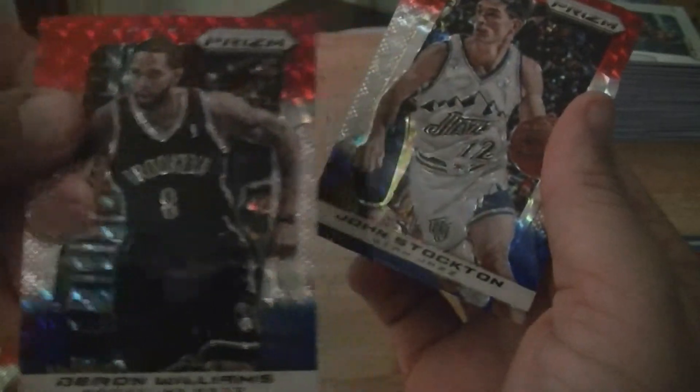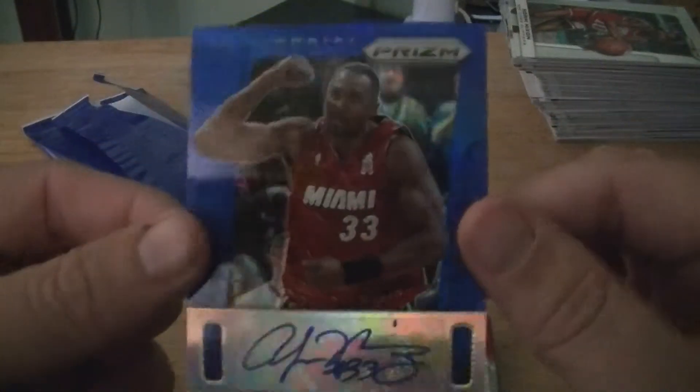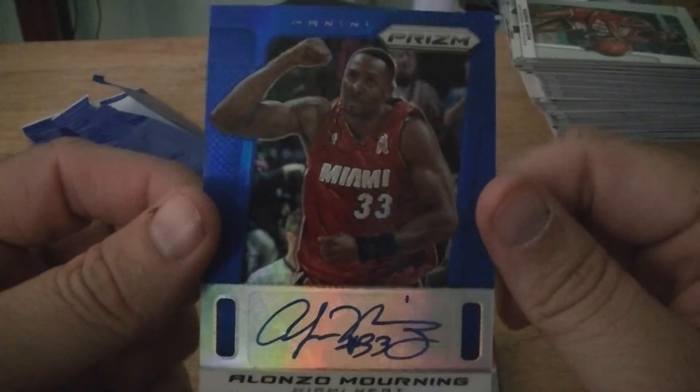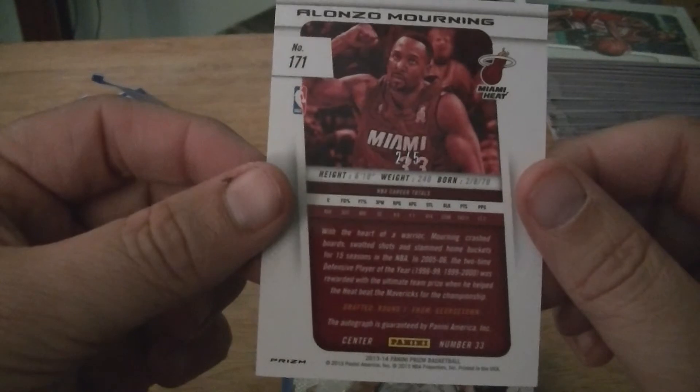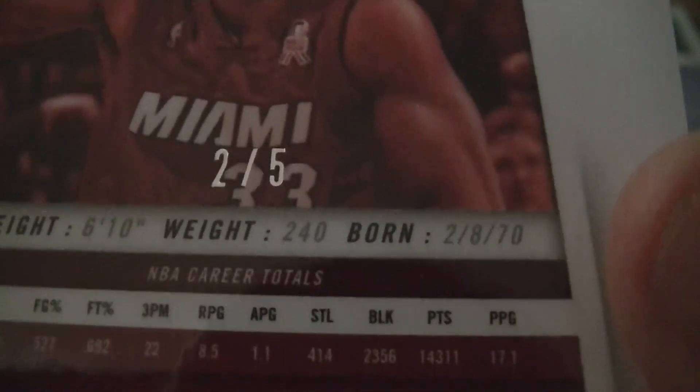Deron Williams and John Stockton. And that will do that. The jewel was definitely this one, which unfortunately y'all didn't get to see come out of the pack — I'd already opened it. It's a two of five.